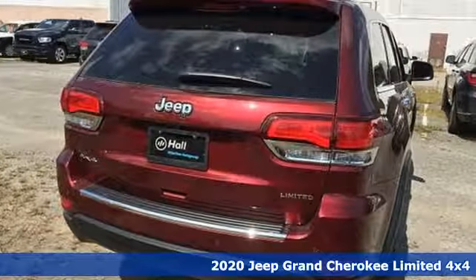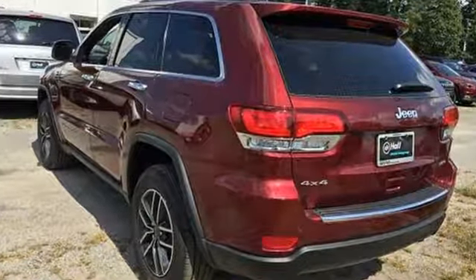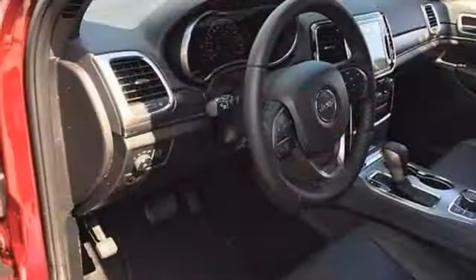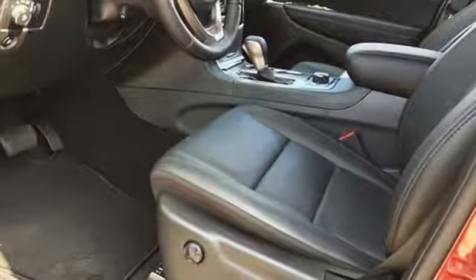It comes nicely equipped with features you'll love: automatic transmission, heated and ventilated leather bucket seats, streaming audio, configurable instrument gauges, and dual zone climate control.